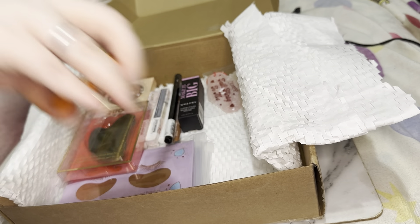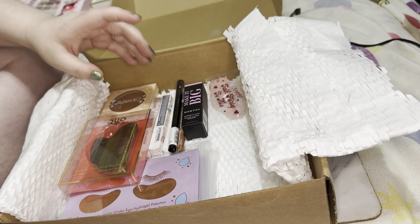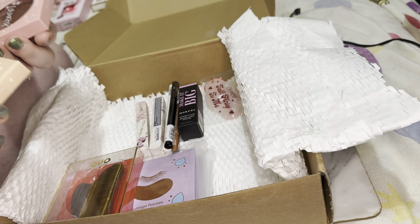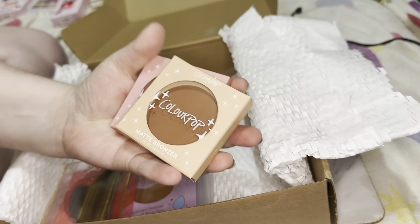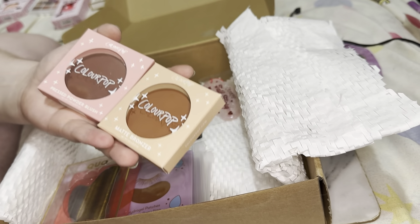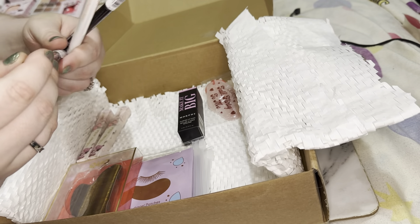We're getting a nice giveaway pile! Don't get me wrong, I love winning stuff, but when I win stuff I do want to give back as well — hence why I'm going to do a giveaway. We then have some Color Pop blushes — one's a matte bronzer, one's a matte blush. I think both of these are going to be too dark for me. I might try to give these away to someone with darker skin so they can utilize them better.